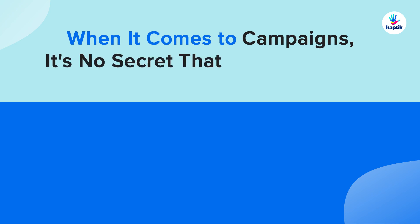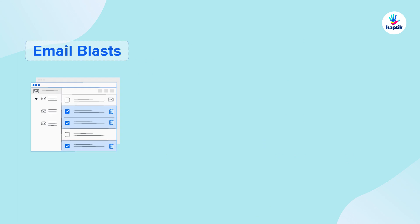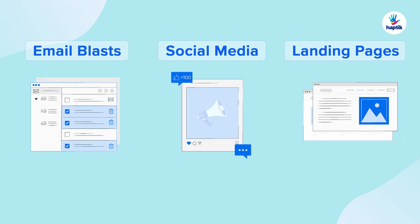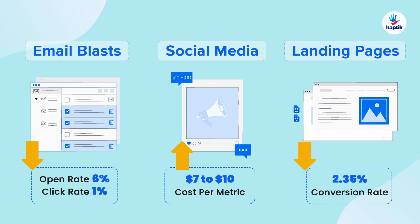When it comes to campaigns, it's no secret that marketers love sticking with the classics — email, social media ads, landing pages, and other tried-and-true tactics. But here's the thing: these once-reliable tactics have lost their mojo, making it harder and more expensive for brands to connect with customers.